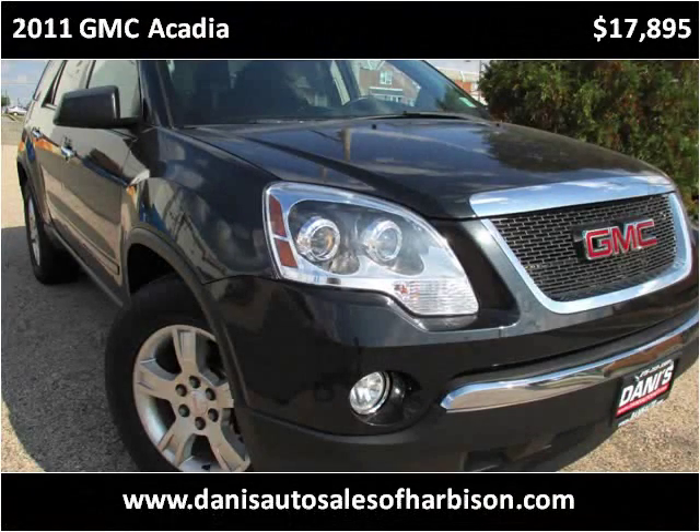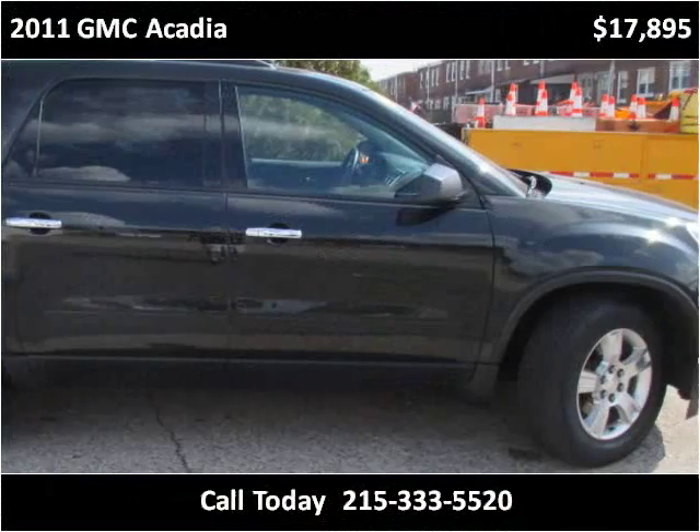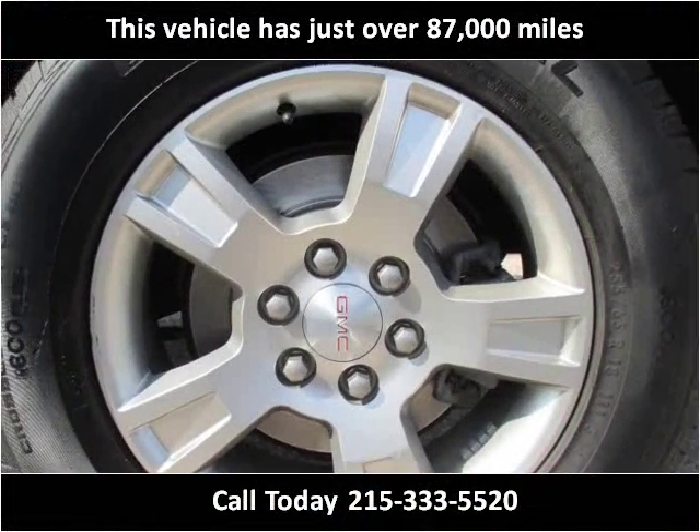This 2011 GMC Acadia is available from Danny's Auto Sales. This vehicle has just over 87,000 miles.